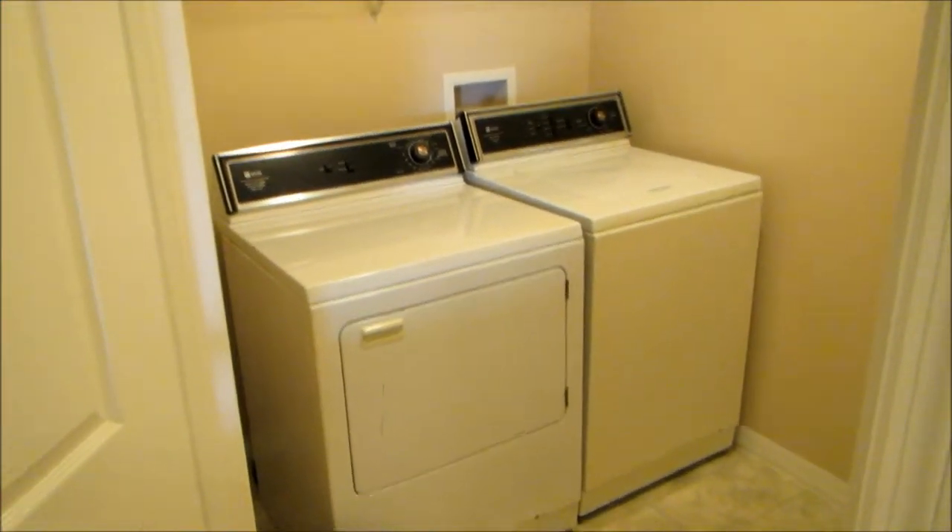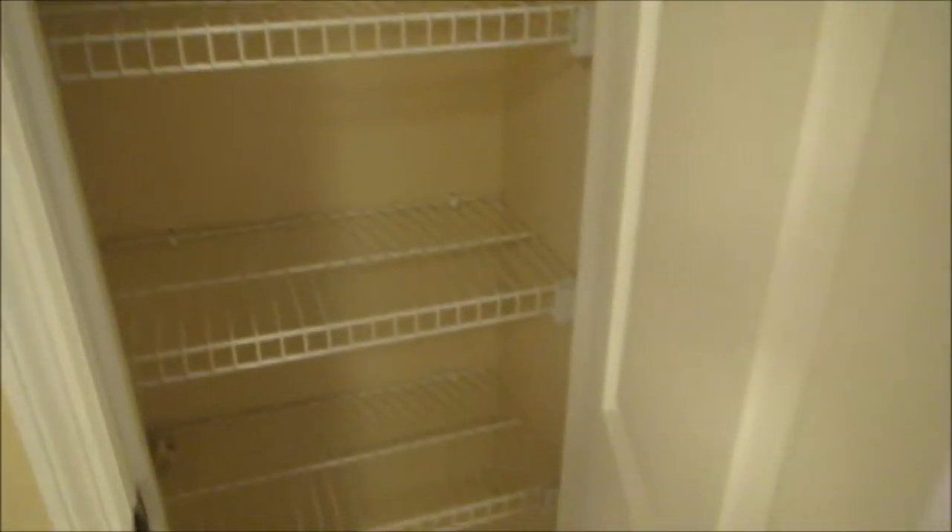Full size washer and dryer. There's also a pantry and a coat closet right off of your foyer.